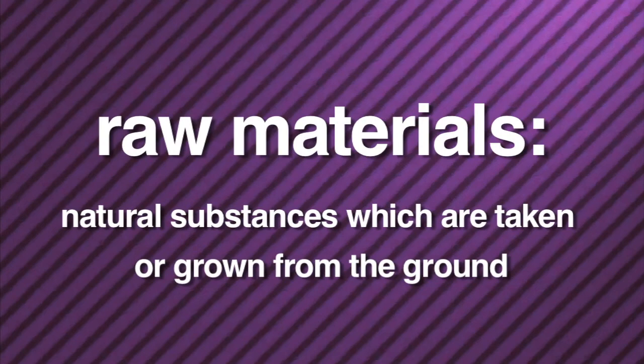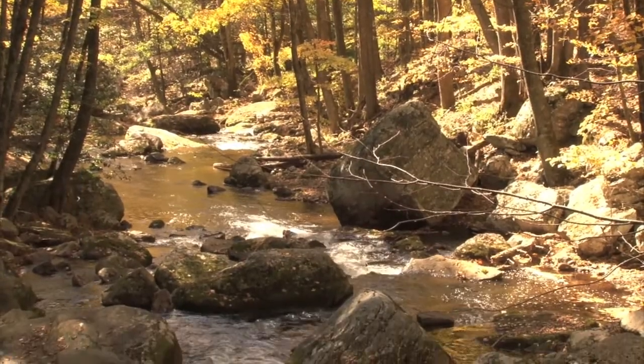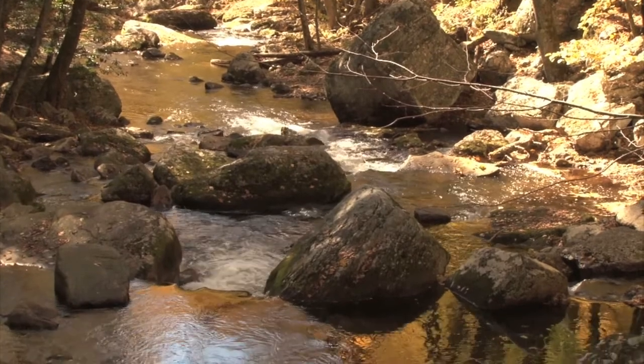Raw materials are natural substances which are taken or grown from the ground. Raw materials are trees, rocks, plants, and minerals.